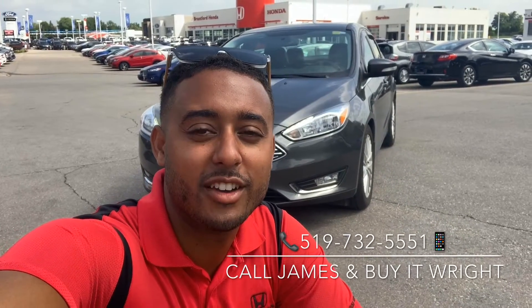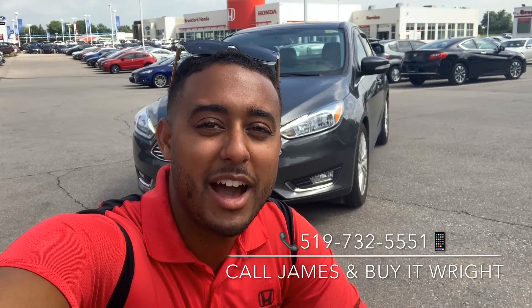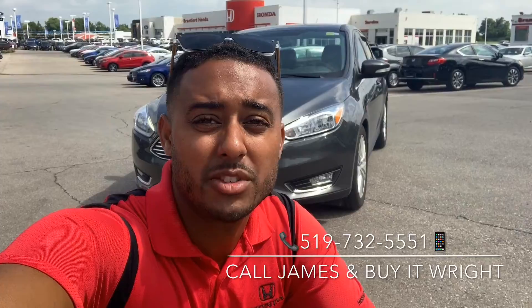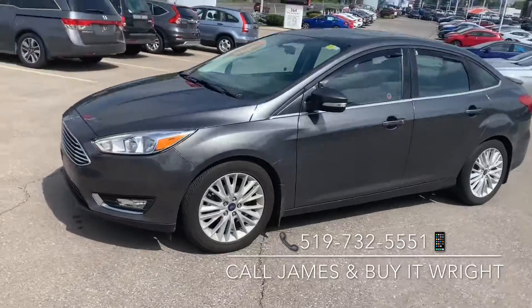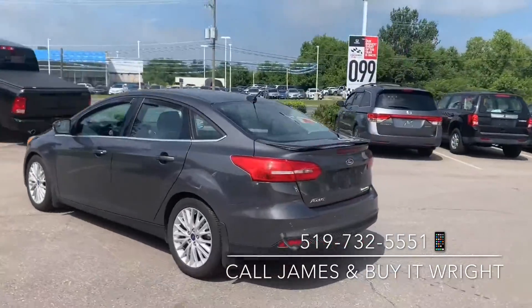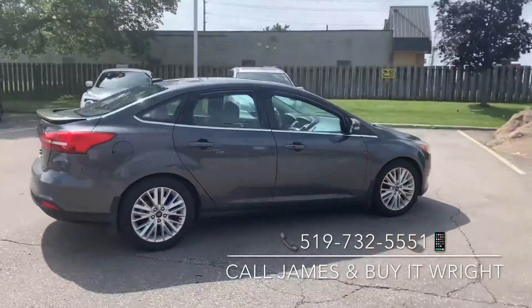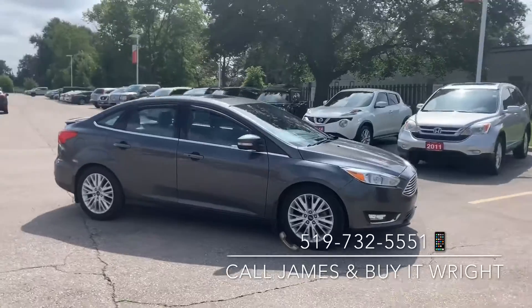Hey everybody, James Wright here from Brantford Honda, and I have another new arrival to show you. Behind me here is a 2016 Ford Focus — it only has 27,000 kilometers on the dial. Coming in priced in the lowest 5% of the market, she's not going to last long, so swing by the dealership and ask for James Wright or call the number on the screen.